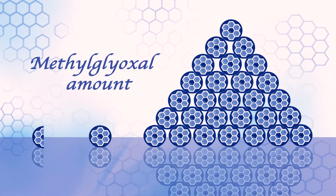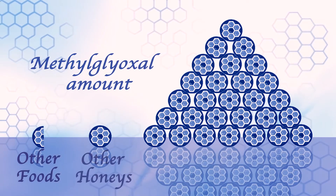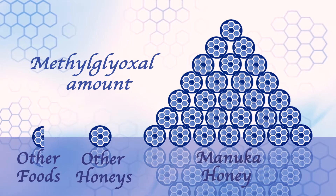We do not find significant amounts of this compound in any other honey. Even in any other food we cannot find methylglyoxal. There are small amounts in roasted coffee, but the amounts are one or two orders of magnitude lower when compared with Manuka honey. Methylglyoxal is definitely the unique antibacterial compound of Manuka honey.